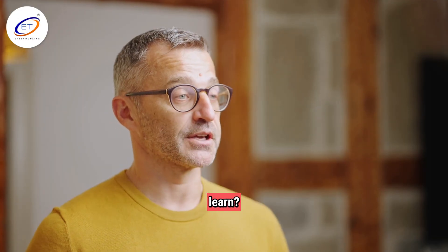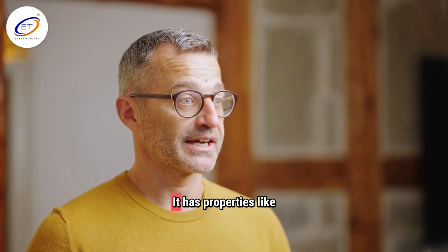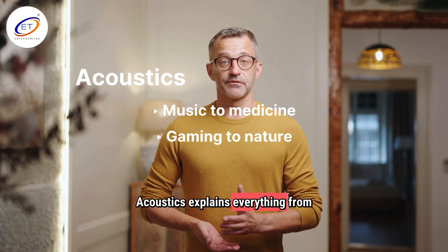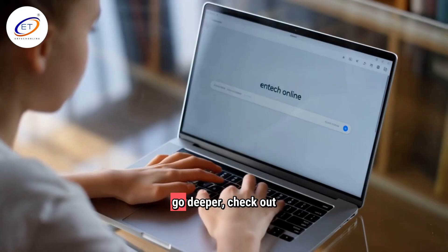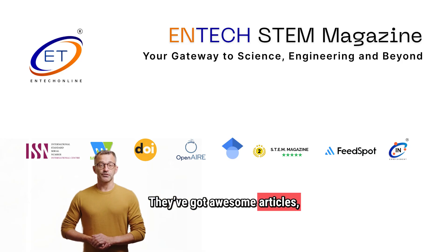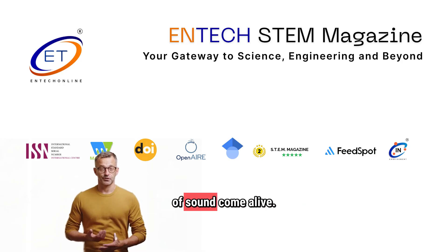So, what did we learn? Sound is a wave created by vibrations. It has properties like frequency, amplitude, and wavelength. Acoustics explains everything from music to medicine, gaming to nature. You can experiment with sound using stuff you have at home. If you want to go deeper, check out InTech Online — they've got awesome articles, guides, and real-world stories that make the science of sound come alive.